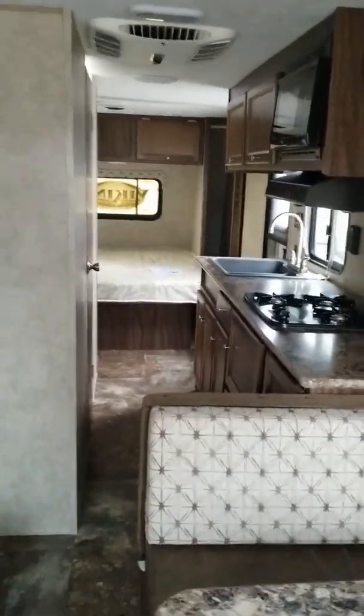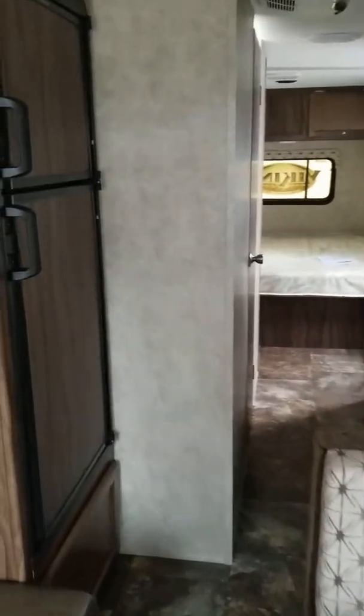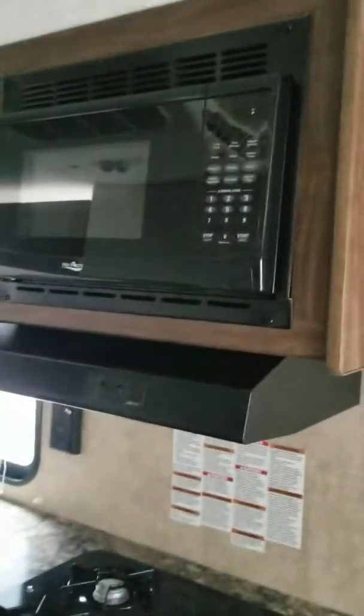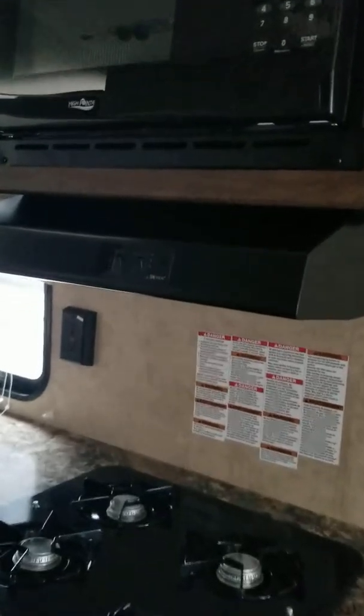Right back up to the front, we've got a nice fridge right here — a standard RV fridge that runs off your 12-volt or your propane. Coming back through here, it does have a microwave installed. We've got a vent hood over the range as well.